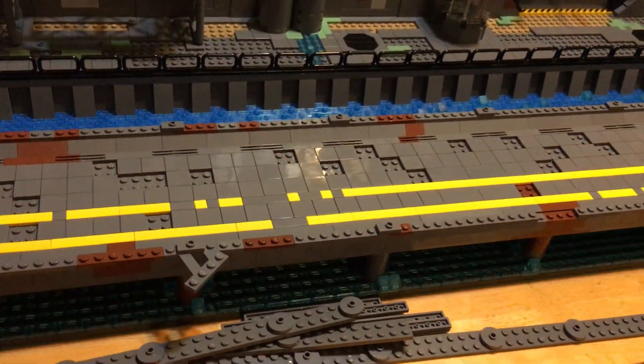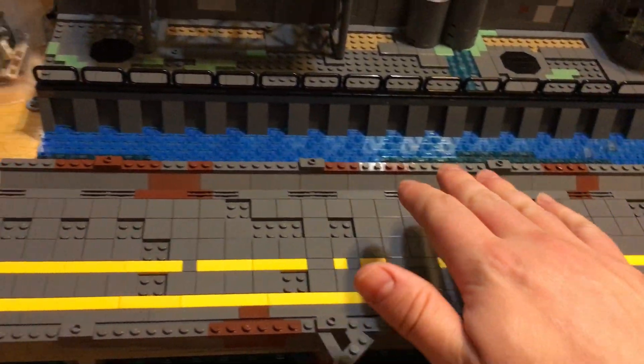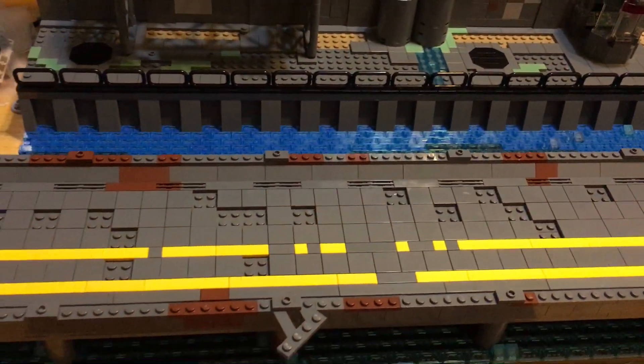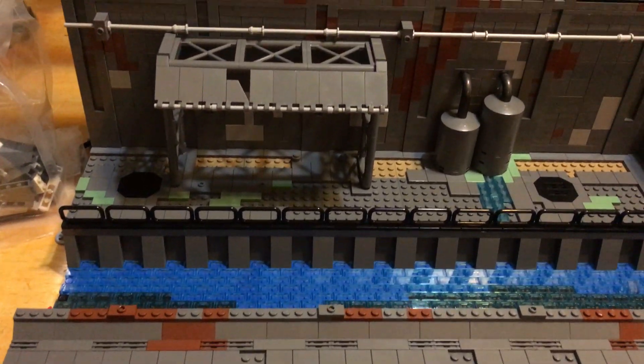Alright, so there's the causeway — looking pretty good. Put in some water drains and all that. It's going to look nice. That's about all to say about that.